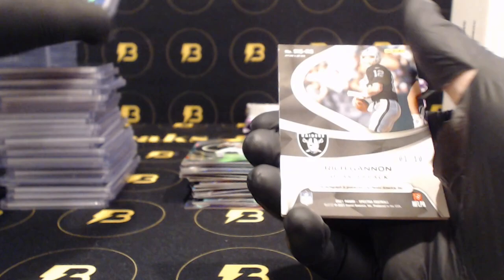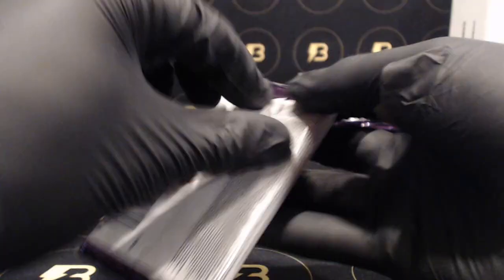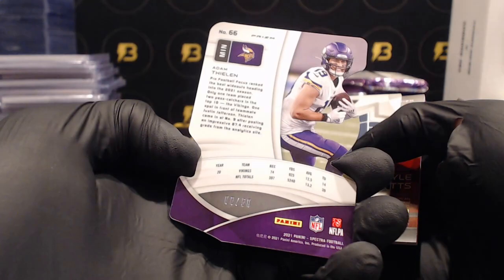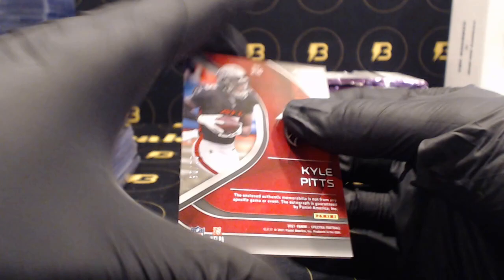Rich Gannon one of 10 - nice autograph going out to the Raiders, good looking card. JK Dobbins for the Ravens at 25, Thielen for the Vikings to 50, Starbucks to 75 going out to the Cowboys. Kyle Pitts out of 35 for the Falcons - nice green ink autograph.